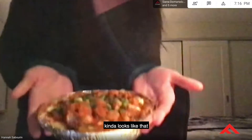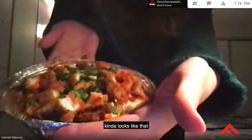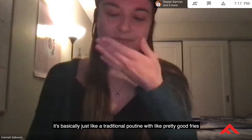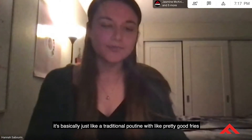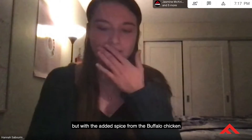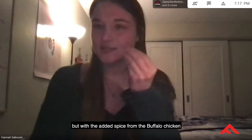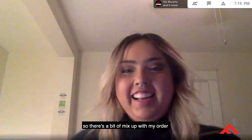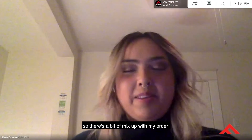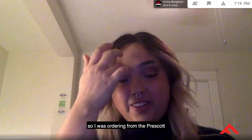I got the buffalo chicken poutine from La Poutinerie — or Poutinerie if you want to be French about it. It's really good. It's basically traditional poutine with pretty good fries — thin and crispy — but with the added spice from the buffalo chicken. I would give it a four out of five.